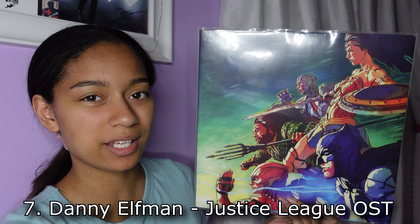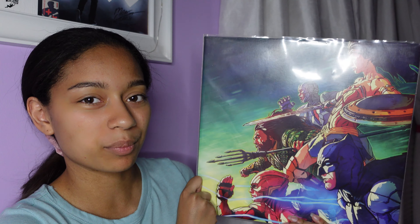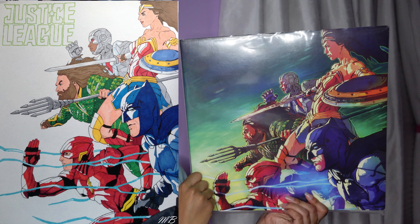My next favorite is the Justice League soundtrack by Danny Elfman, from the Justice League movie that came out in 2017. It actually came out on my birthday, so I have a little attachment to this movie and soundtrack. Back then I was really into comic books — Marvel and DC. I just love this cover art so much because it looks like it was ripped straight out of a comic book. It literally has that same comic book art style, that inked line work with the coloring. When the movie came out, I was so inspired by this image that I decided to draw it myself, so I do have a little personal attachment to this record.